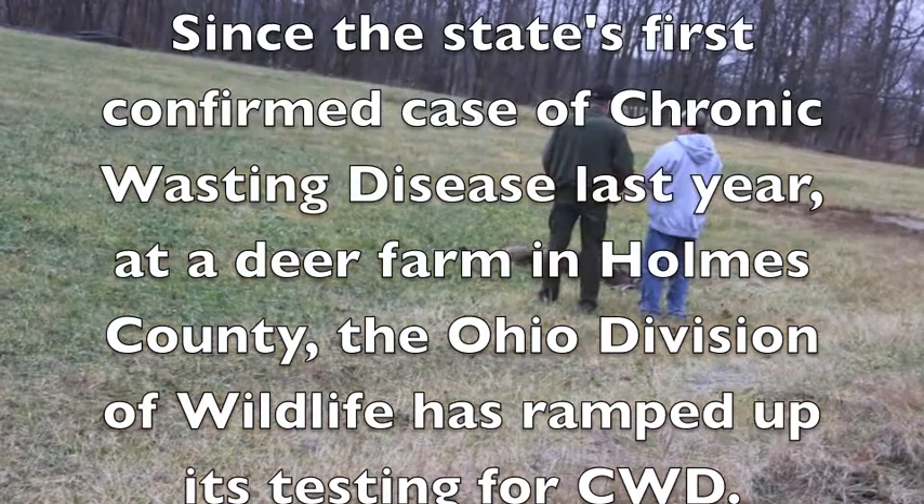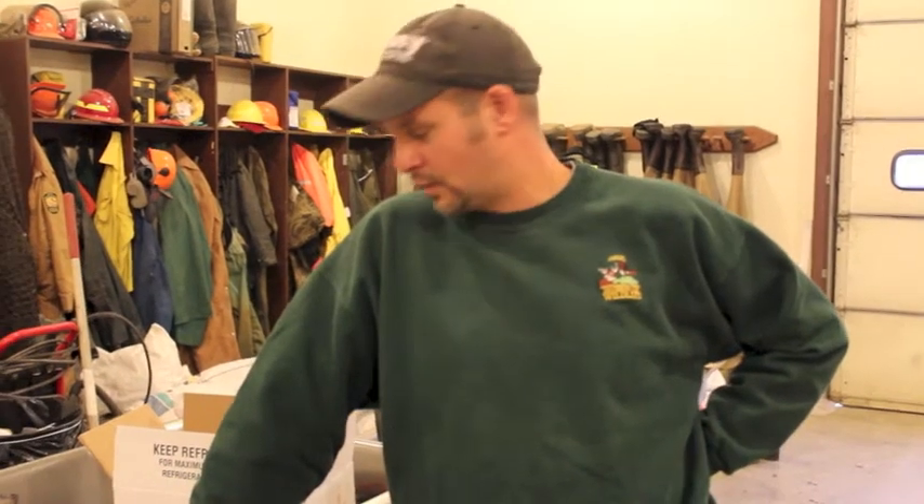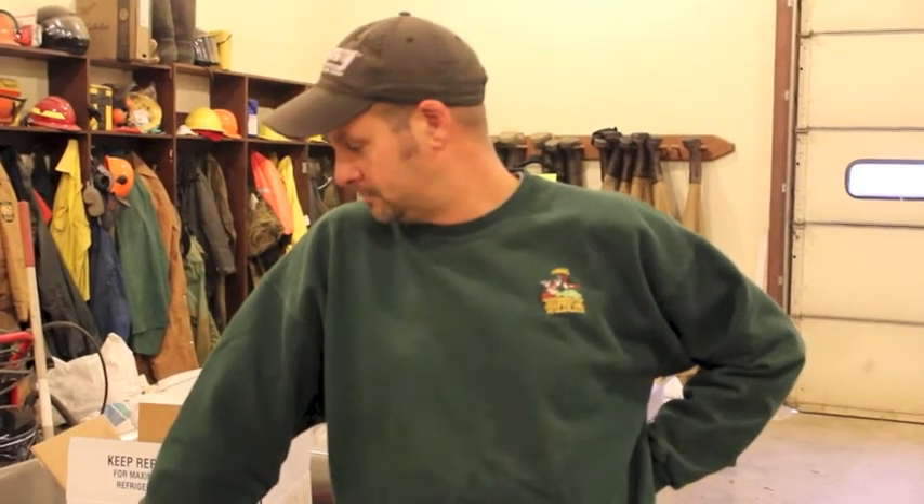Basically, we're collecting heads from hunters who harvested deer, mainly in the eight town shops in the area around the quarantine deer pen. We just have to get the hunter information of where they shot the deer, so we know exactly where the sample came from. Then they bring them here to me, or I collect them at different processors, and I'll extract the lymph nodes and the brain stem.